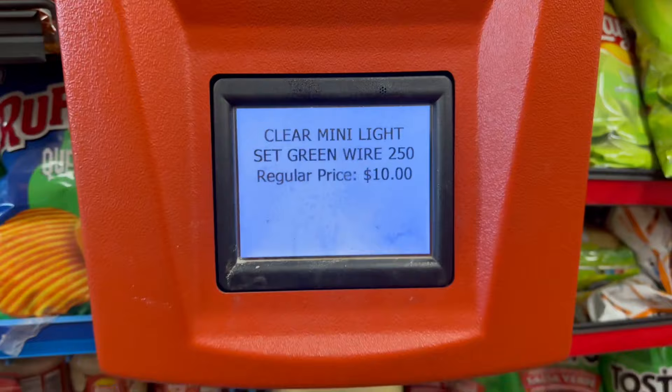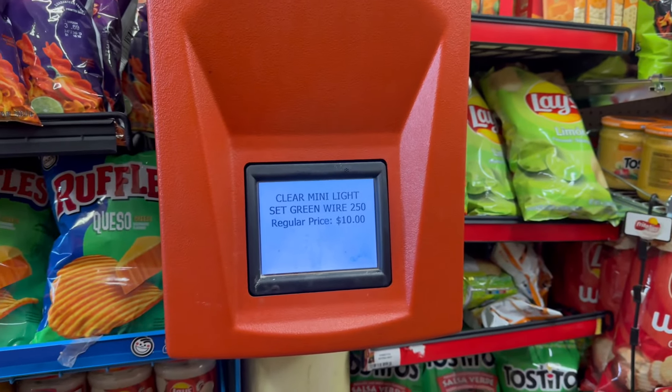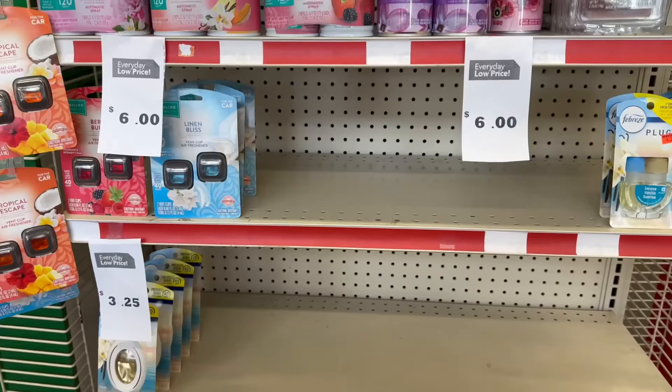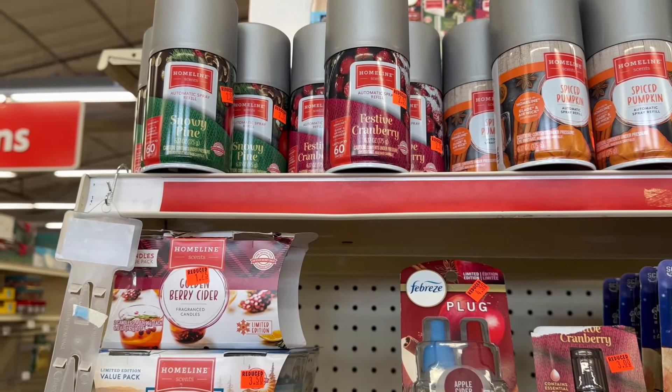Okay, so Christmas lights are still regular price. Give it about a week and a half, maybe two at the most, and they might mark them down. They've got a great sale going on with their home line scents.